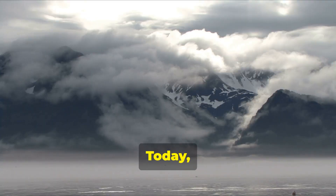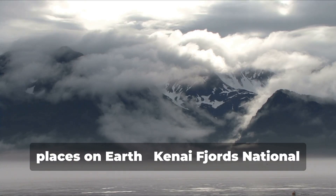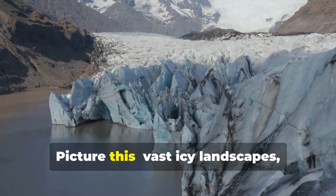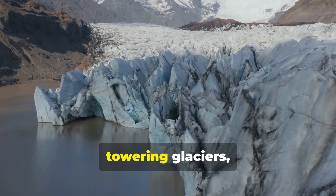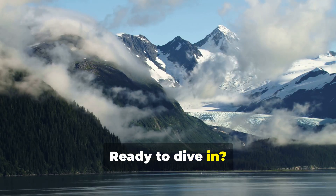Hey there, fellow travelers! Today I'm taking you on an awe-inspiring journey to one of the most breathtaking places on Earth, Kenai Fjords National Park in Alaska. Picture this: vast, icy landscapes, towering glaciers, and abundant wildlife. Ready to dive in? Let's go!